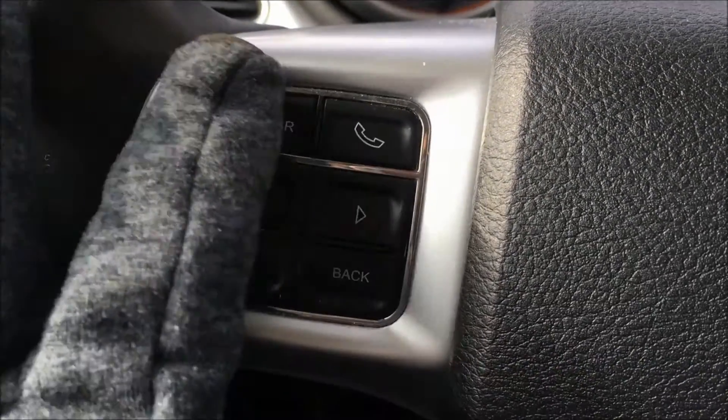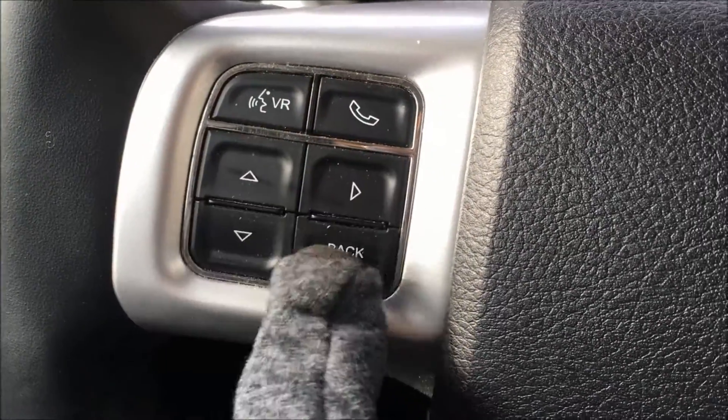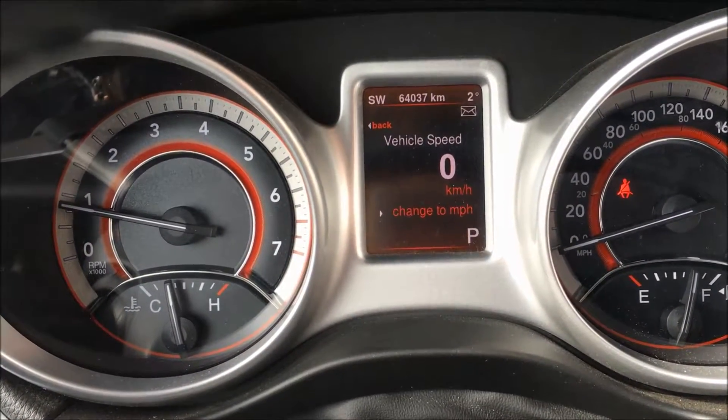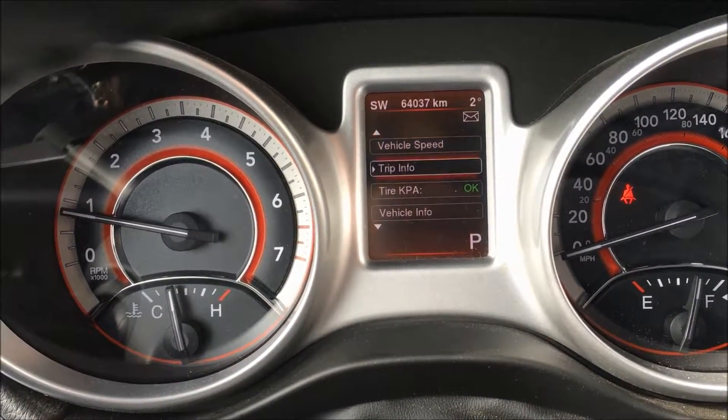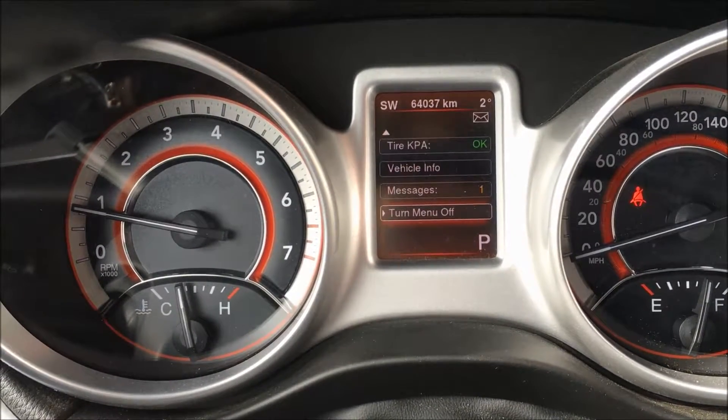On the left side of the steering wheel we have your voice recognition button, your hands-free calling button, and these arrows take you through your front menu. That includes your digital speedometer, your trip information, tire information, vehicle information, and more.